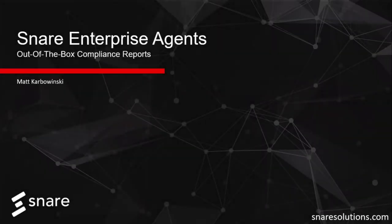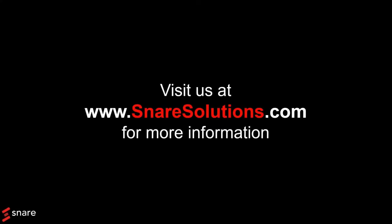Use Snare to help with your security and compliance requirements. Watch our entire Problem Solve series to learn more ways to easily glean additional value from your Snare solution.